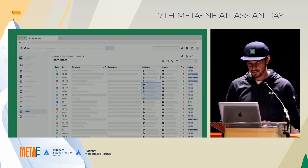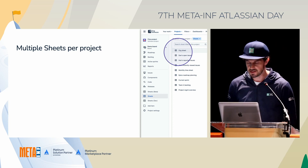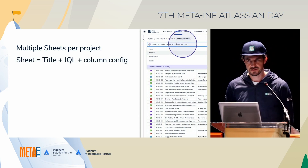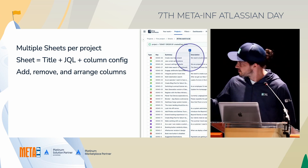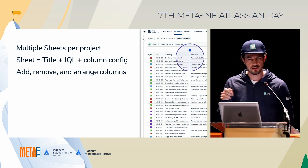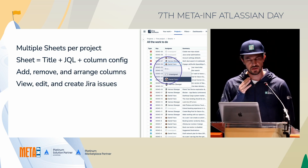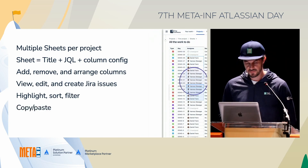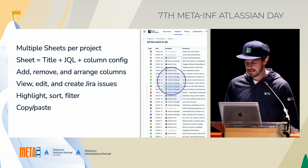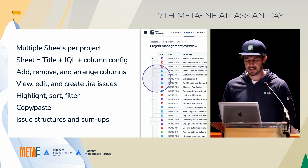To sum up: in JXL we introduced the concept of a sheet. You can have multiple sheets per project. A sheet has three things: a title, a JQL statement, and a column configuration. Once you've defined that, you can view, edit, and create issues; highlight, sort, and filter just as expected from a spreadsheet app — and my personal favorite, copy-paste. Advanced features include issue structures and sum-up capabilities.